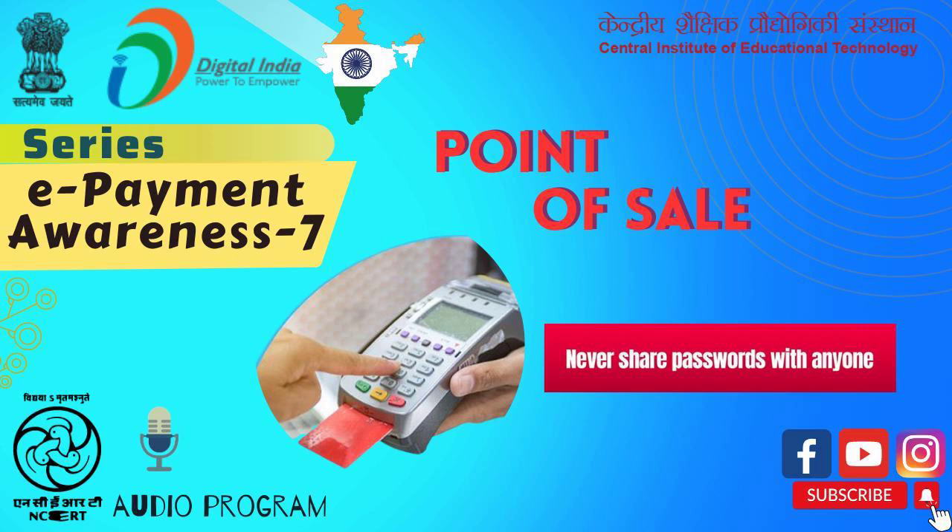RFID cards must be kept in an RFID-proof wallet or wrapped in aluminium foil, which prevents the reading of cards without the knowledge of the customer. Dear friends, this was some information about POS and the precautions we should observe while transacting at POS. We will meet again with some other topic. Till then, you can explore other videos on e-payments.